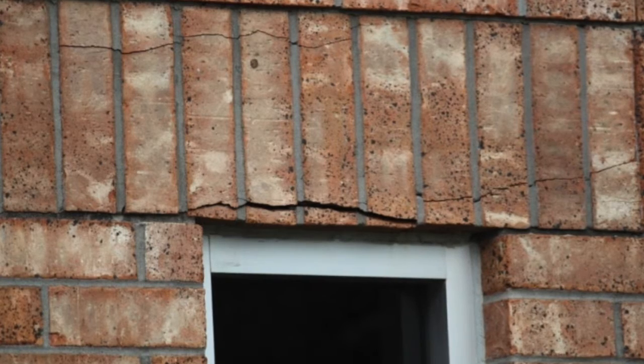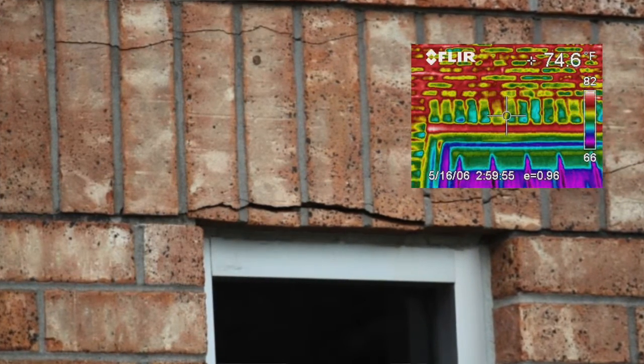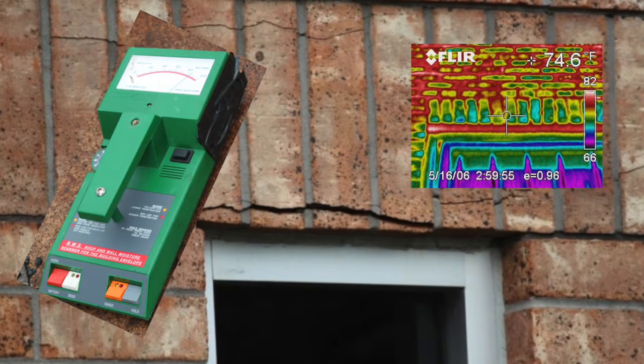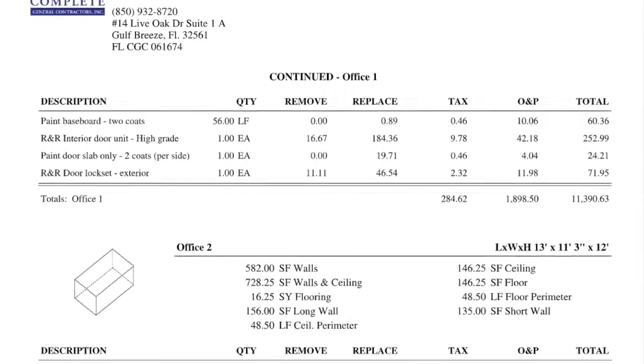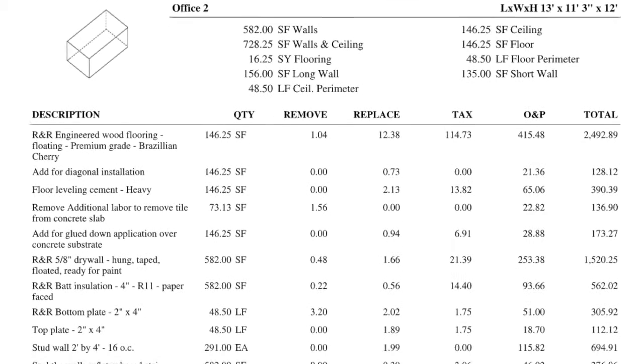Our job was to make sure that we understood exactly where the water intrusion was. We used a combination of thermal imaging cameras, moisture meters, and essentially moisture tracking throughout the facilities. In doing so, we were able to put together a repair plan and costs associated with same to effect a proper restoration.